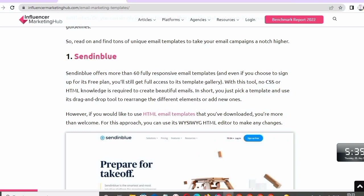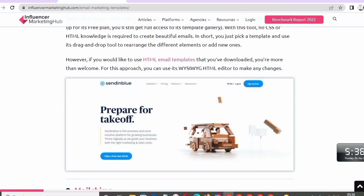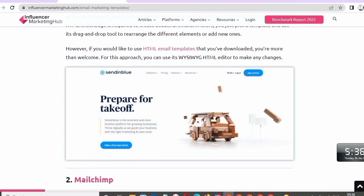Sendinblue offers more than 60 fully responsive email templates, and even if you sign up for its free plan, you will still get full access to its template gallery. With this tool, no CSS or HTML knowledge is required to create beautiful emails — just pick a template and use its drag-and-drop tool to arrange different elements or add new ones.